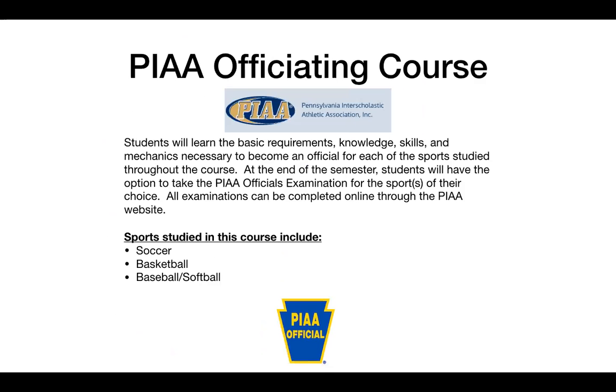The final elective course is a new course called PIAA officiating. In this course, you will learn the basic requirements, knowledge, skills, and mechanics necessary to become an official in multiple sports, including soccer, basketball, baseball, and softball. You can also sign up to take the official's examination for a sport, and if you pass, you would be considered a registered official.